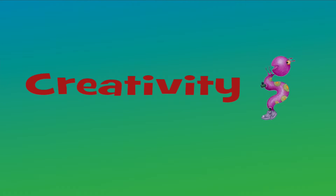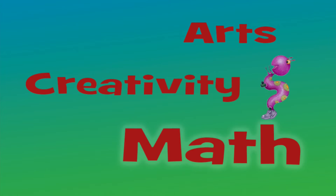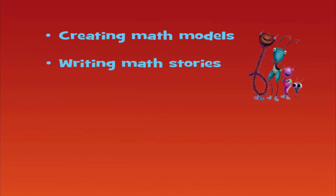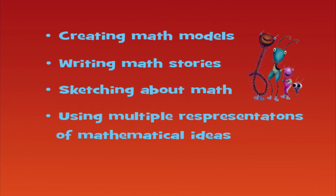People don't often talk about creativity and math in the same sentence, yet the arts and creativity are critical to the study of mathematics, especially in the early years. Our children need to be fully engaged in mathematics. They need to be creating math models, writing math stories, doodling and sketching about math, and using multiple representations of mathematical ideas to express their thoughts.